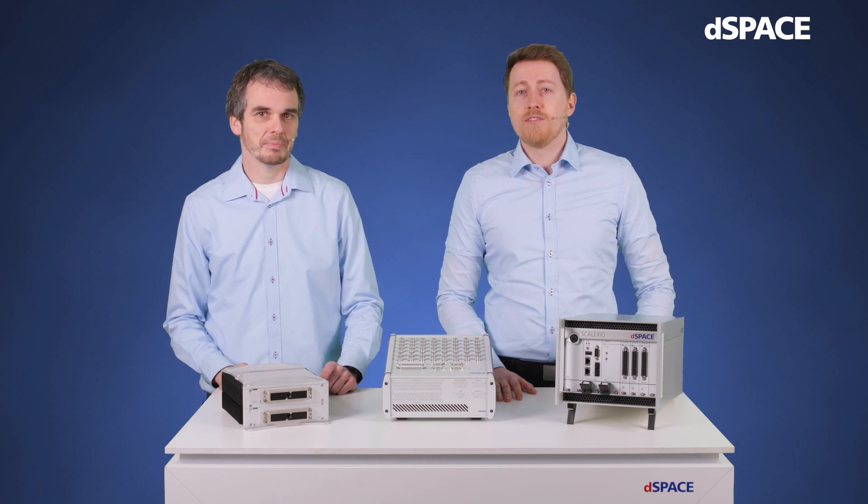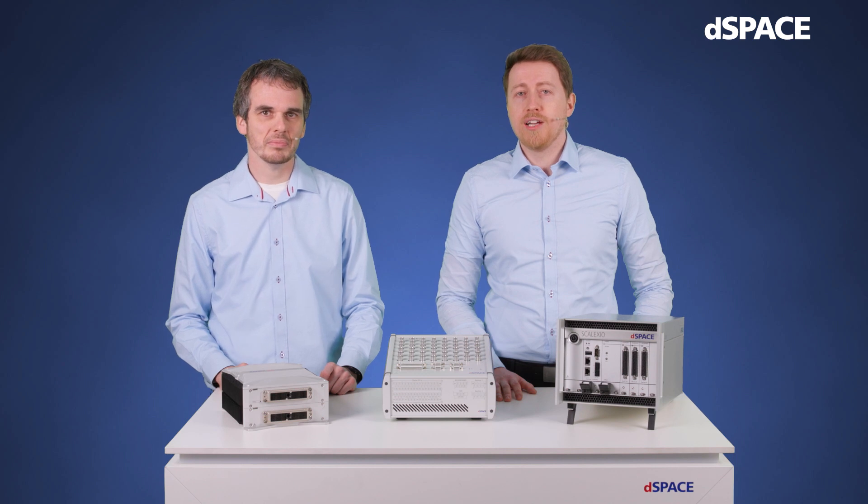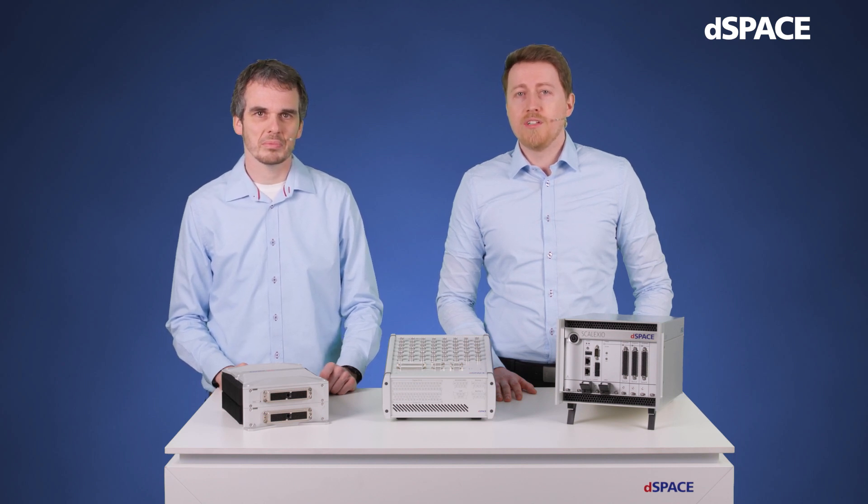Today's Innovation Coffee Break is about the dSPACE FPGA technology. This will be the first Coffee Break video in the beginning of a series of videos focusing on FPGA technology and its use in simulation and validation.